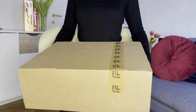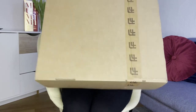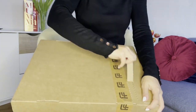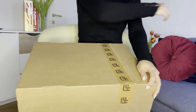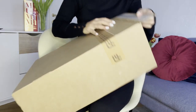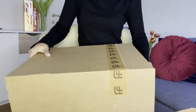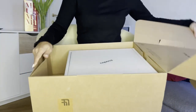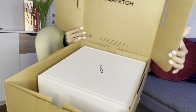Hi guys, welcome to Review Row! Today I'm super excited to share with you my latest purchase: the Coperni Mini Swipe bag with the zebra print. I bought this from Farfetch, which is partnered with one of Coperni's official distributors, the Italian store Heraldo.